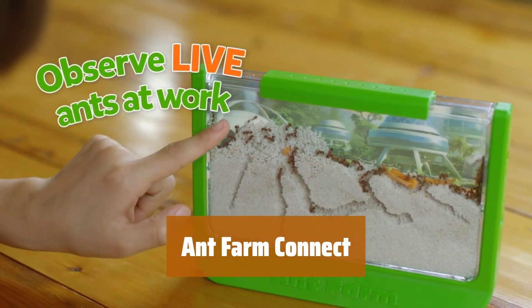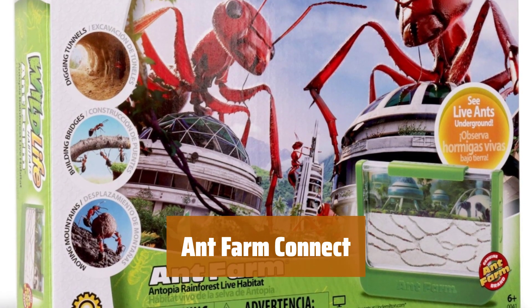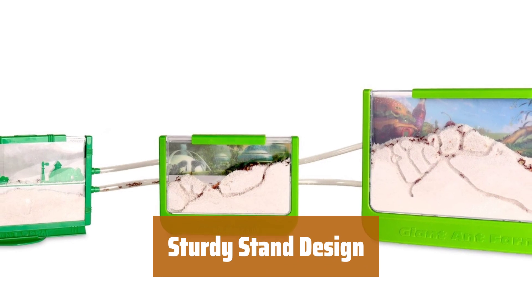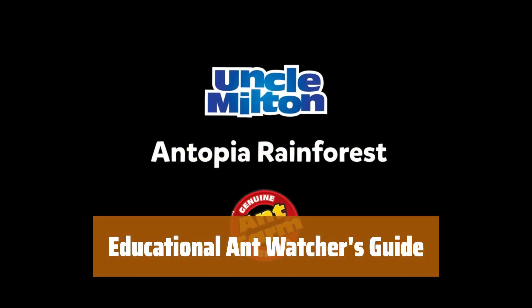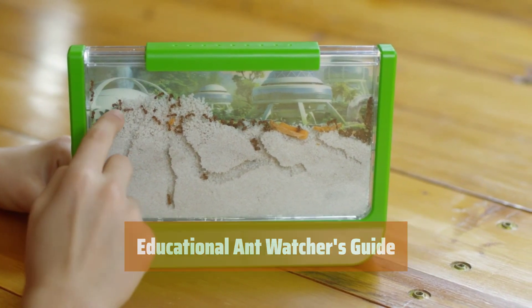Number 4. Easily connect with other ant habitats using the four ant ports. They are break-resistant and escape-proof for a secure connection. The tip-proof stand ensures stability while your ants explore and tunnel in the clean sand provided. Learn more about ant behavior with the included Ant Watchers Guide, suitable for ages 7 and up.